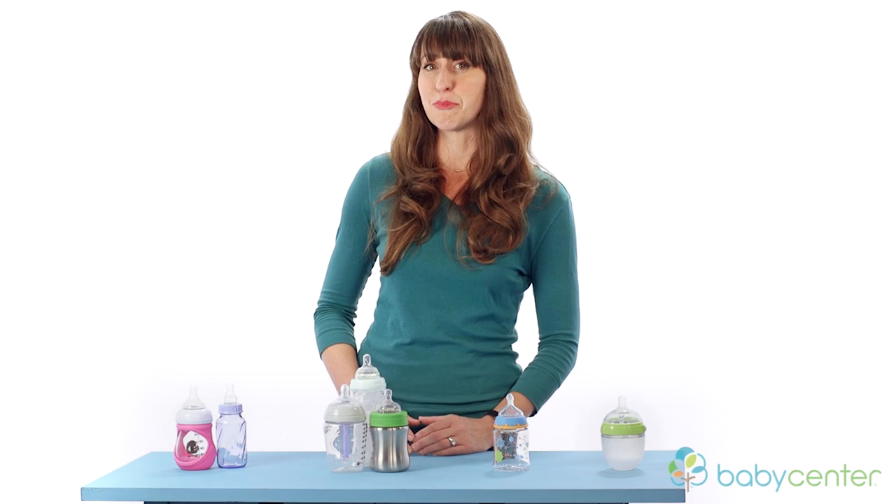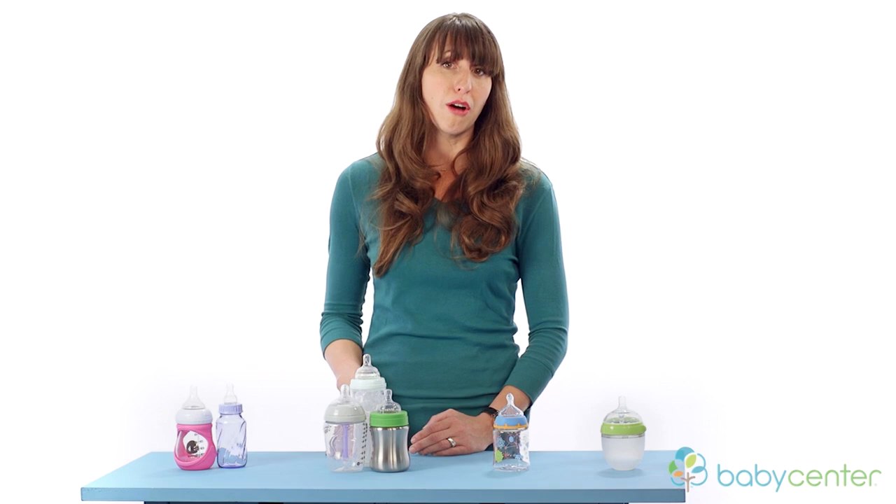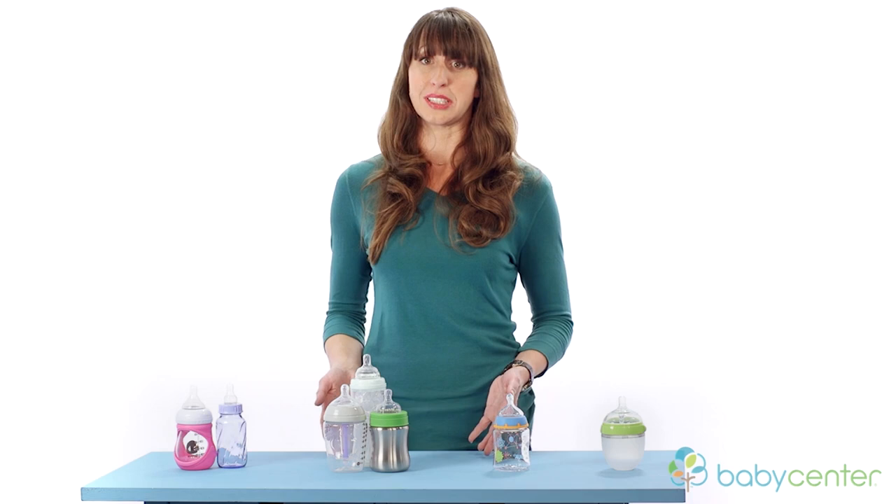Bottles and nipples typically come in a set. You might end up starting off with a few different brands just to see which one your baby likes the best. You can always change bottles later.